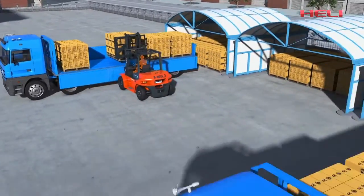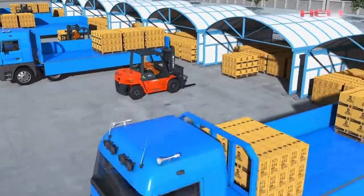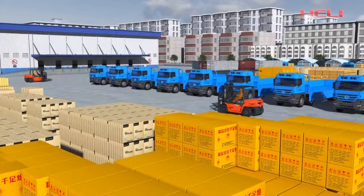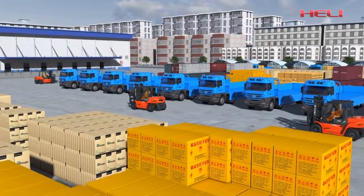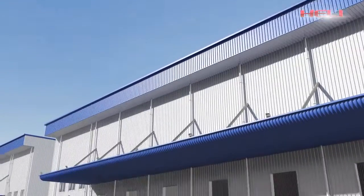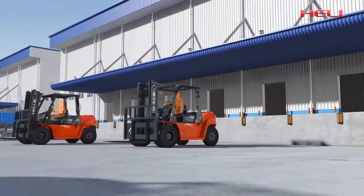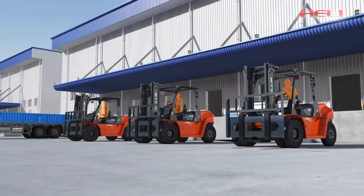The G-series 5-to-10-ton internal combustion counterbalance forklift truck is safe and reliable. It can keep working at optimal condition featuring excellent performance and extra high efficiency, bringing long-valued experience. Convenient maintenance is another key advantage of the G-series forklift truck.